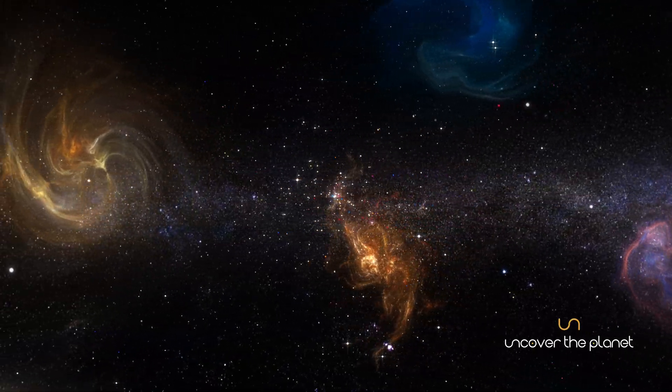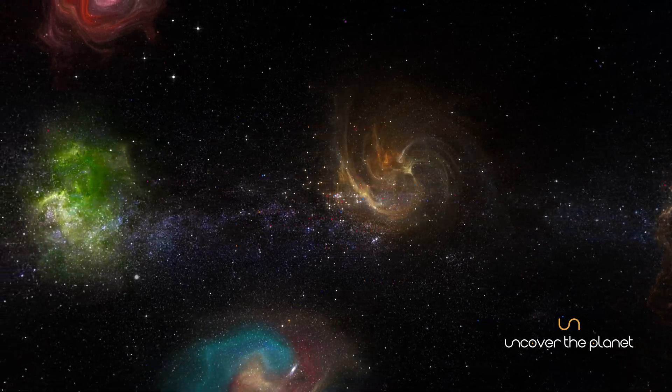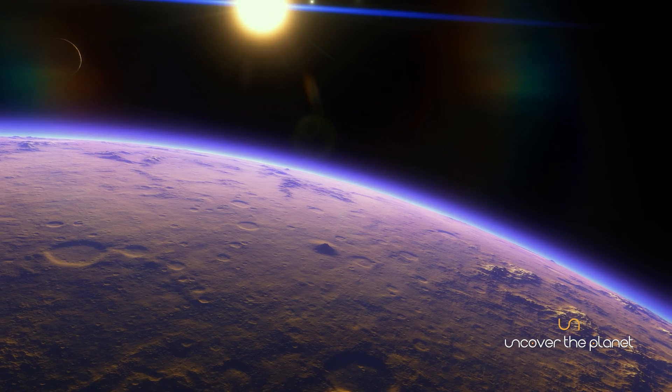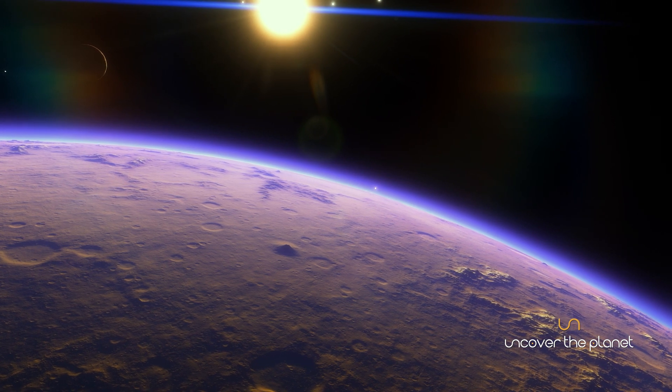These arms are regions of active star formation, where clouds of gas and dust collapse under gravity to form new stars. Our solar system is located in one of these spiral arms, known as the Orion Arm, about 27,000 light-years from the galactic center.